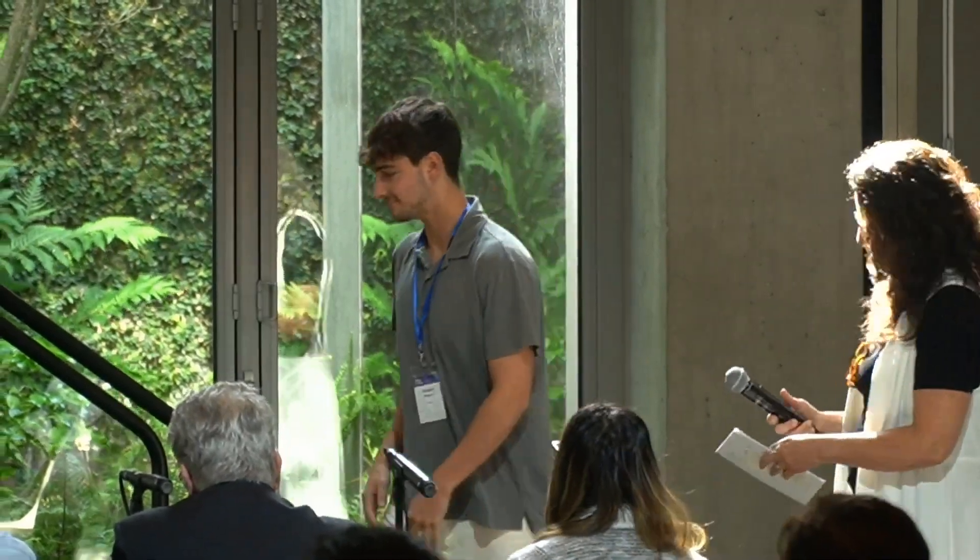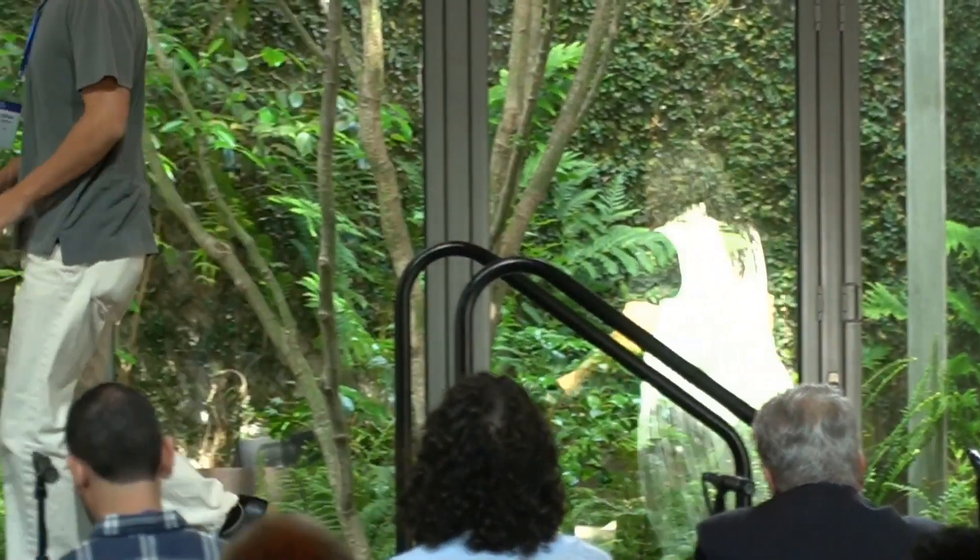We're going to start with Nathan Daniels from Polar. Hello, everyone. Thanks for coming today. My name is Nathan Daniels, and this is Polar, toothpaste reinvented.